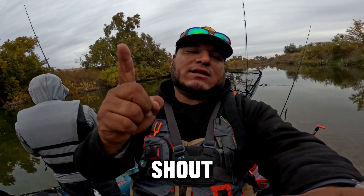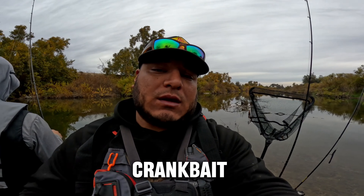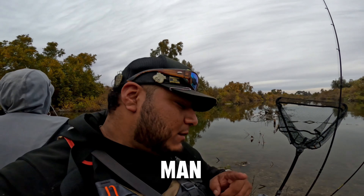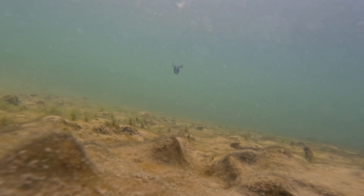I want to say a huge shoutout to Brandon from Hell Creek Lures for sending me these frogs and that beautiful unique crankbait. I was trying it out and I already have it rigged up here. I'm gonna try to get something here in the river.